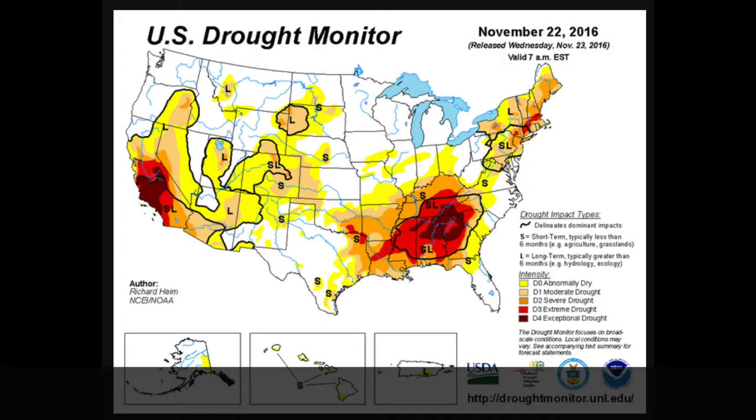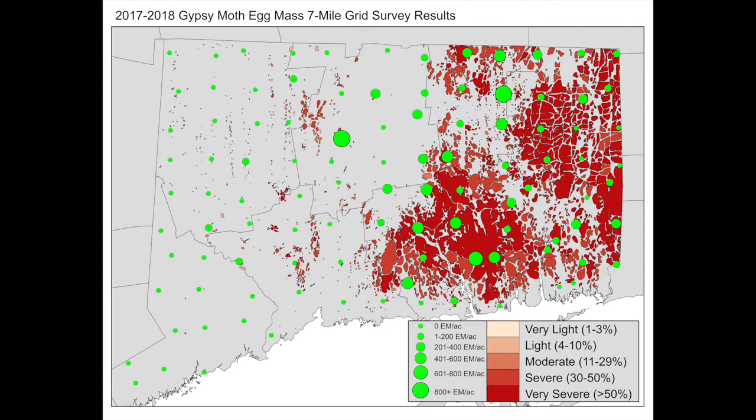The fungus needs rain in order to be activated in the spring. In 2015 and 2016, Connecticut experienced a multiple-year drought. Since the fungus was not keeping the moths in check, the population slowly grew to outbreak status. By 2017 and 2018, many of the trees in Northeastern Connecticut were hit multiple years in a row by severe gypsy moth populations.